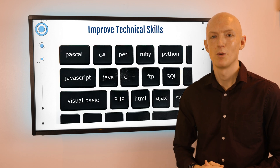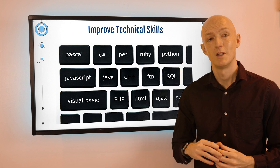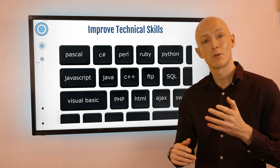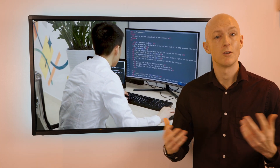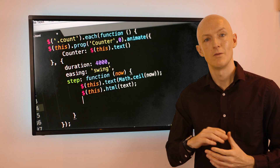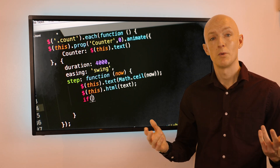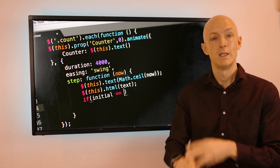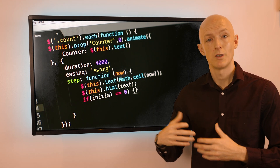Benefit number two: improve your development skills. Building Chrome extensions is a great way to improve your tech skills — it requires a reasonable understanding of HTML, CSS, and JavaScript. If you successfully develop a Chrome extension it'll look good on your resume, and you can also use Chrome extension development as a way to learn new frameworks and libraries, such as React, Vue, or Angular, becoming more familiar with them for use in your day job.